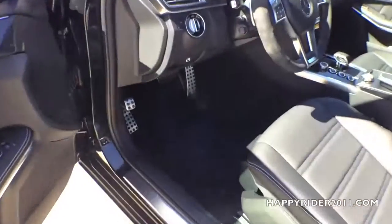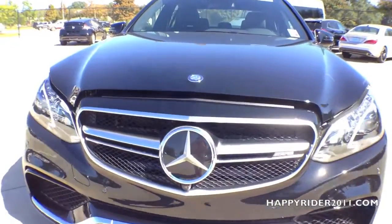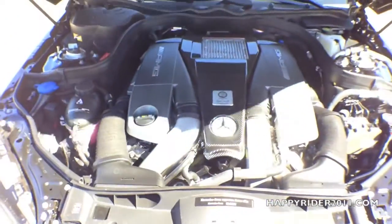To open the hood, there's a red lever located right under here — simply pull it down to initially open the hood. Then there's a metal lever located right below the Mercedes-Benz logo; simply push it up and lift the hood up.